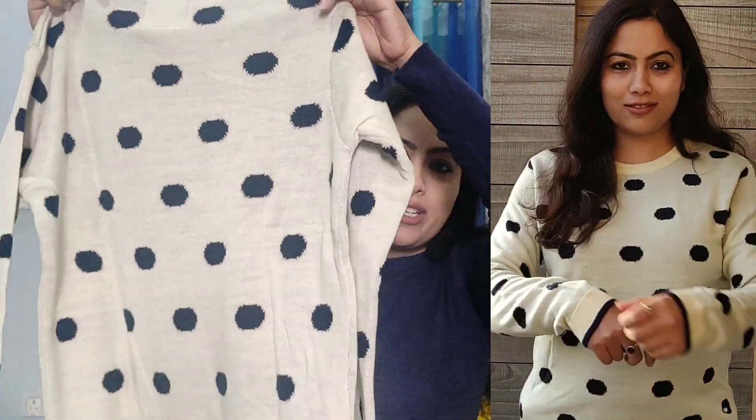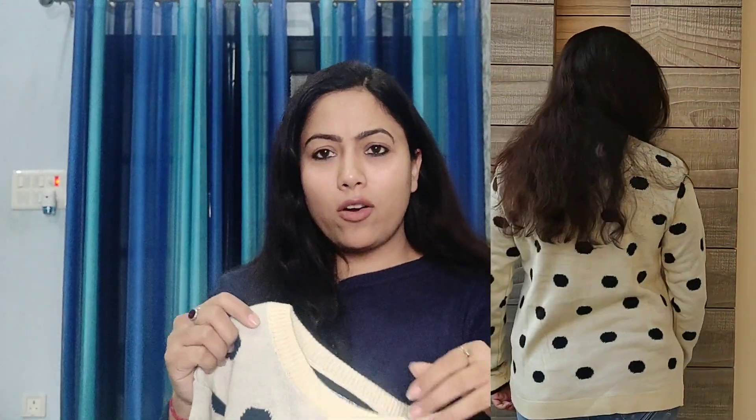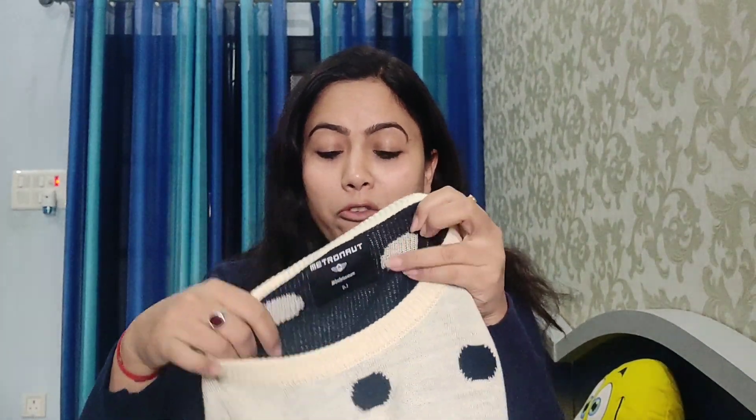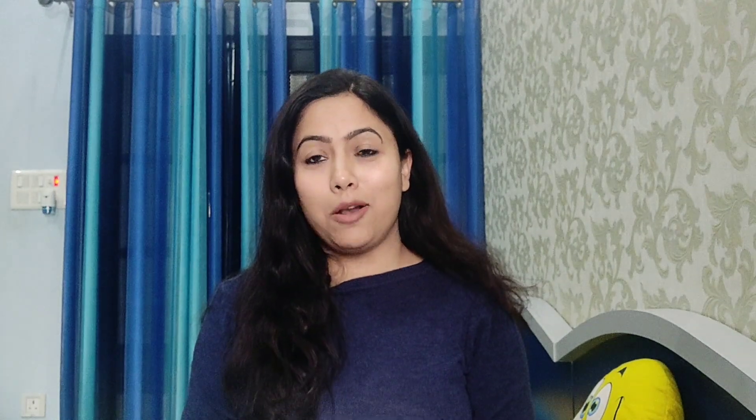This is a black polka dot sweater — another color variant. It is very pretty and very warm. It is a double-layered sweater, you can see the inside layer. It is perfect for winter. It has full sleeves and it is very nice.